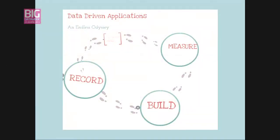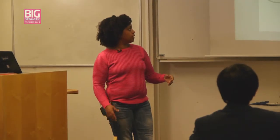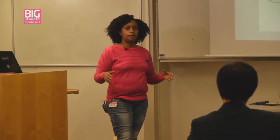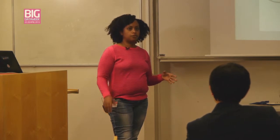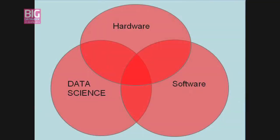For web applications, you monitor your user behavior and try to record, measure, and build according to the feedback you're getting. At the initial stages, it's very hard to plan for applications that are scalable and can actually do this process. We have sensors, software data, and use a combination of data science.